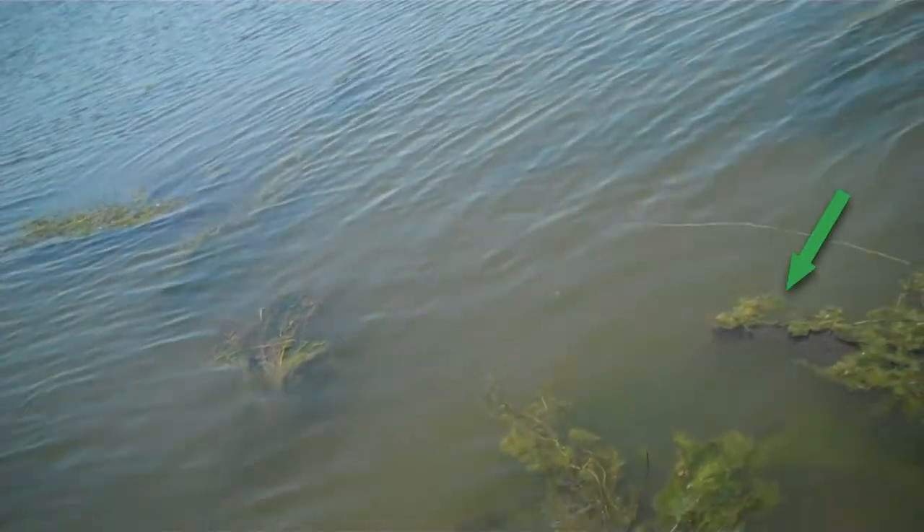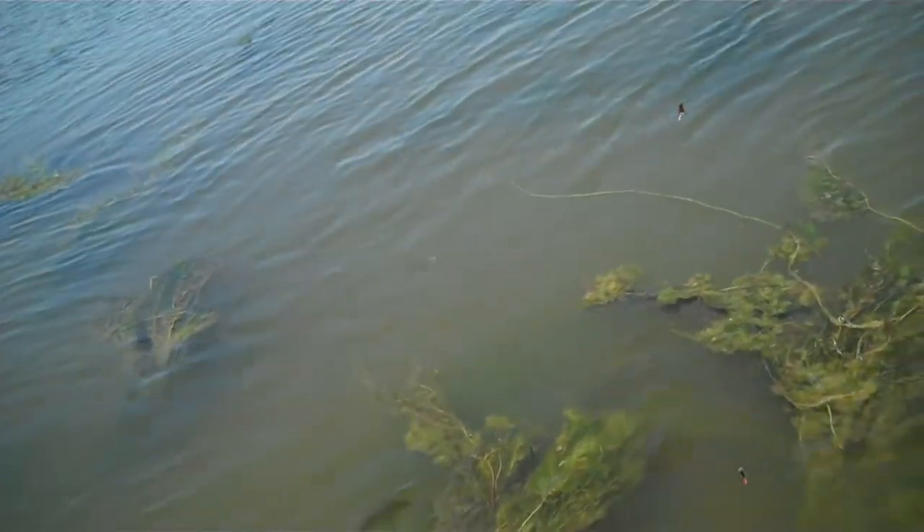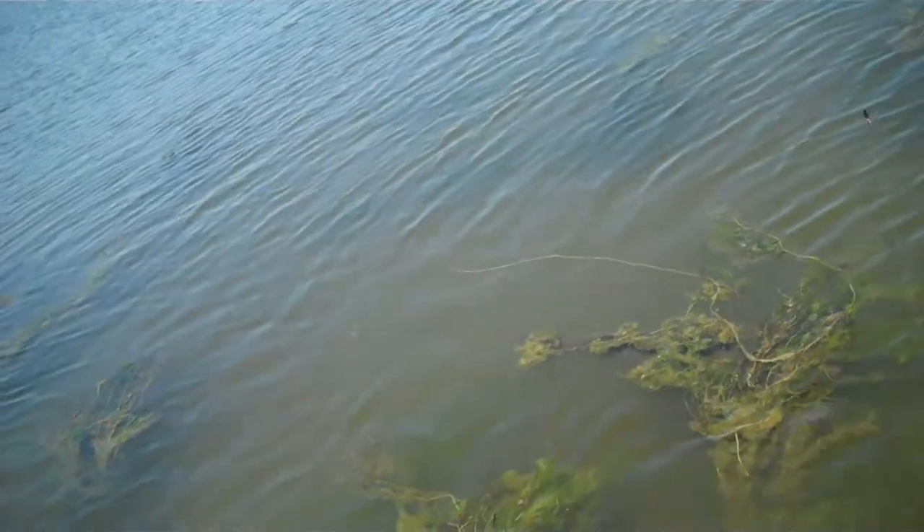This next fish isn't tailing in the classic sense, but he is feeding very seriously on damsels just under the weeds — he's a prime target. When I'm stalking fish that are feeding on damsels like this, usually all I get is just one split-second glimpse of their tail. For the fish in this clip, we're going to get a much better look at him chowing down at the damsel delivery station.